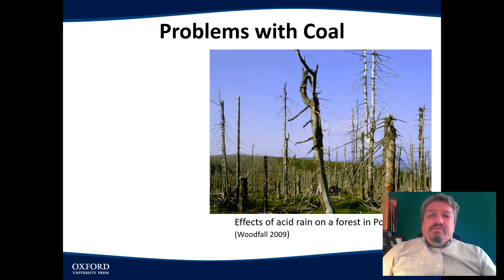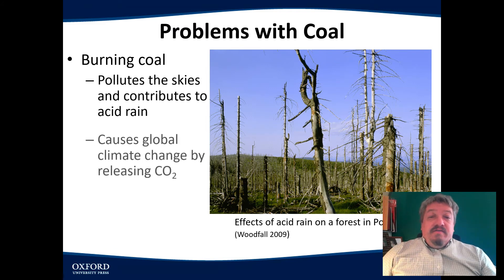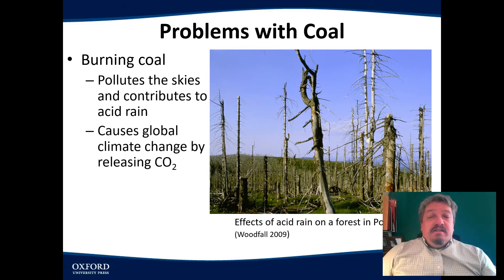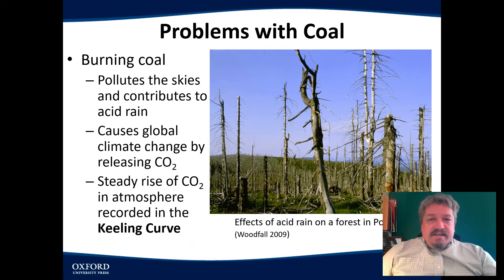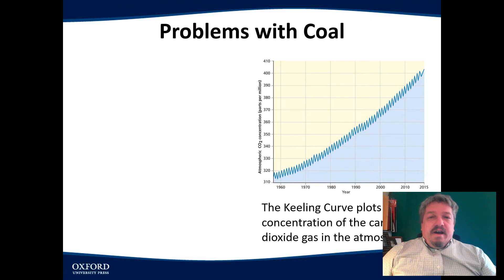There are definite problems with burning coal. When you burn coal, that smoke or soot has lots of pollutants. One of the things it releases is carbon, which is one of the main things causing climate change. We can also see on this next slide a steadily increasing amount of carbon in the atmosphere. This is called the Keeling Curve — a series of measurements that measures the amount of carbon dioxide in the atmosphere. They started taking samples in the late 1950s, and you can see that it goes basically steadily up.